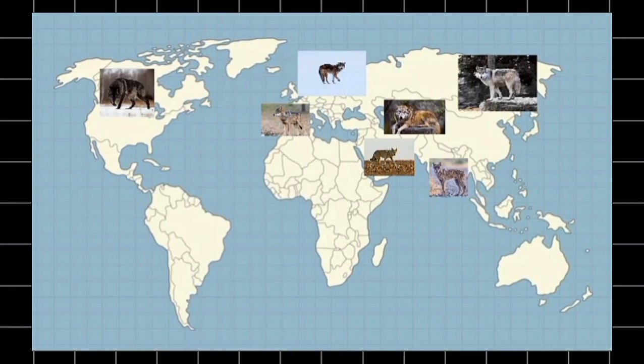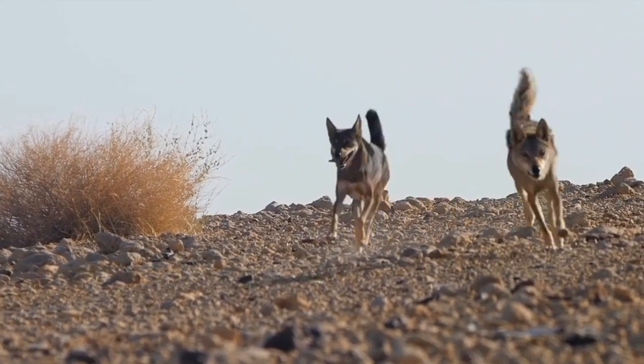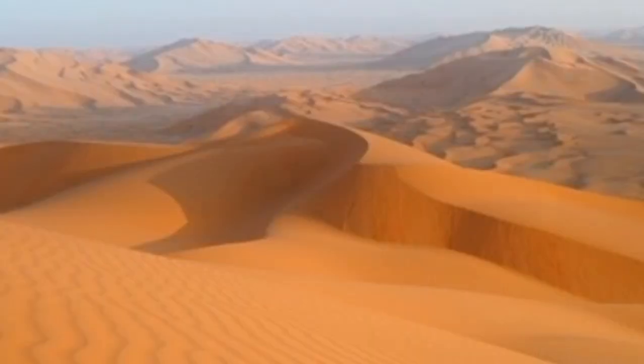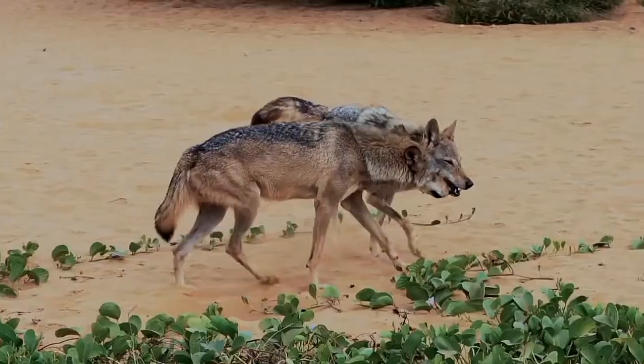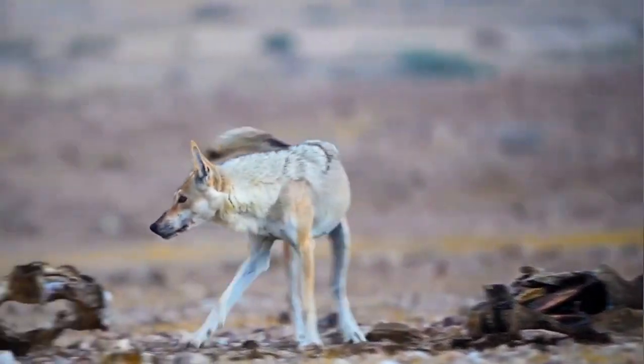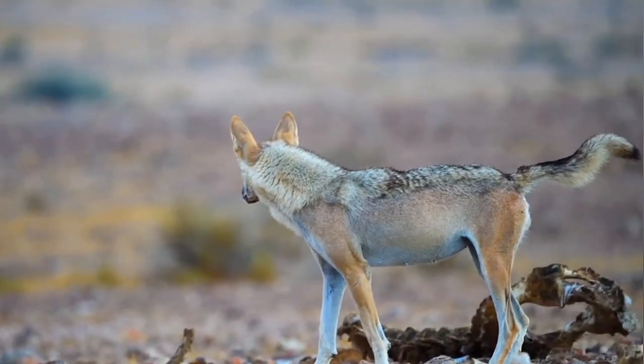As gray wolves spread across Europe, Asia, and North America, some migrated into the Middle East, where they became isolated from northern populations due to the vast deserts and mountains, leading to limited gene flow and allowing natural selection to carve out a wolf that could survive extreme desert climate.